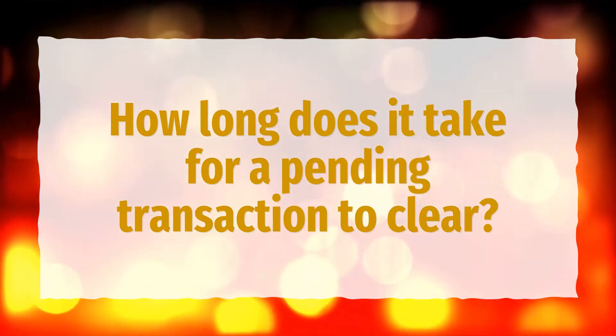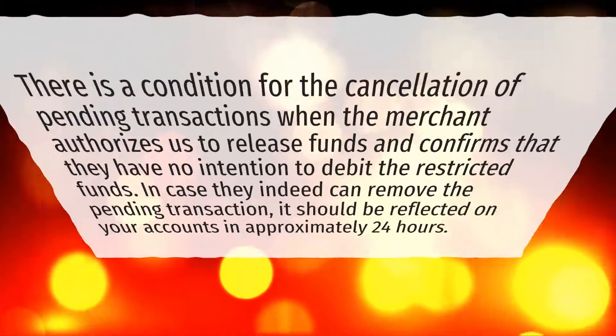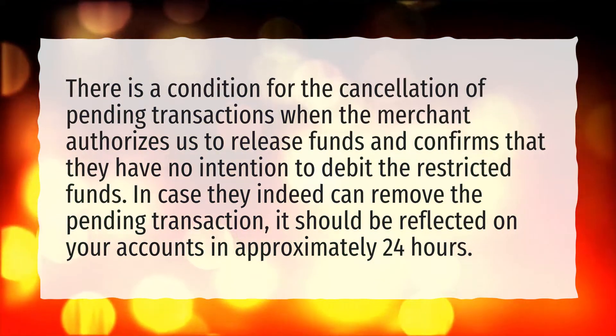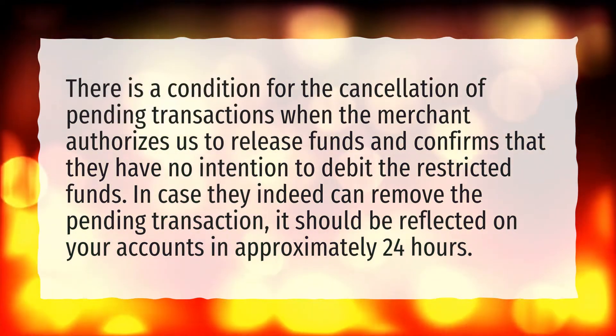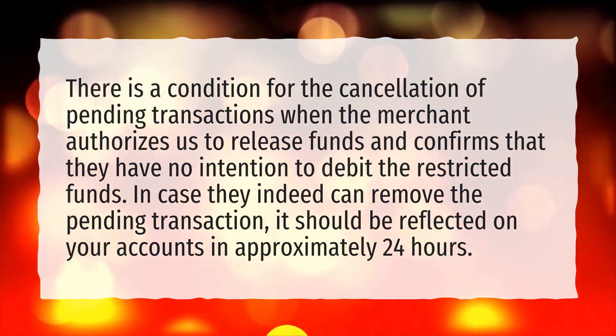How long does it take for a pending transaction to clear? There is a condition for the cancellation of pending transactions when the merchant authorizes us to release funds and confirms that they have no intention to debit the restricted funds. In case they indeed can remove the pending transaction, it should be reflected on your accounts in approximately 24 hours.